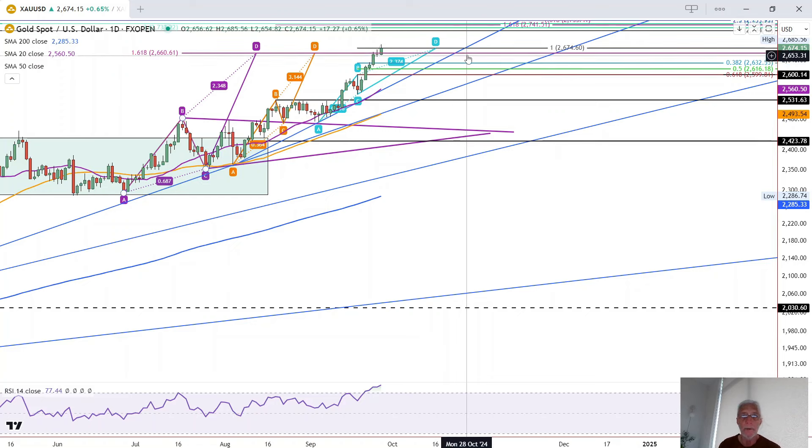So the bull trend continues. You can see we have a series of higher daily lows and higher daily highs. Once that changes, that's the signal that momentum is changing, and maybe a pullback might follow. Some of the pullback levels are marked here on the chart, starting with the 38% retracement and going down to the 62% retracement, which combines with this previous high right here.